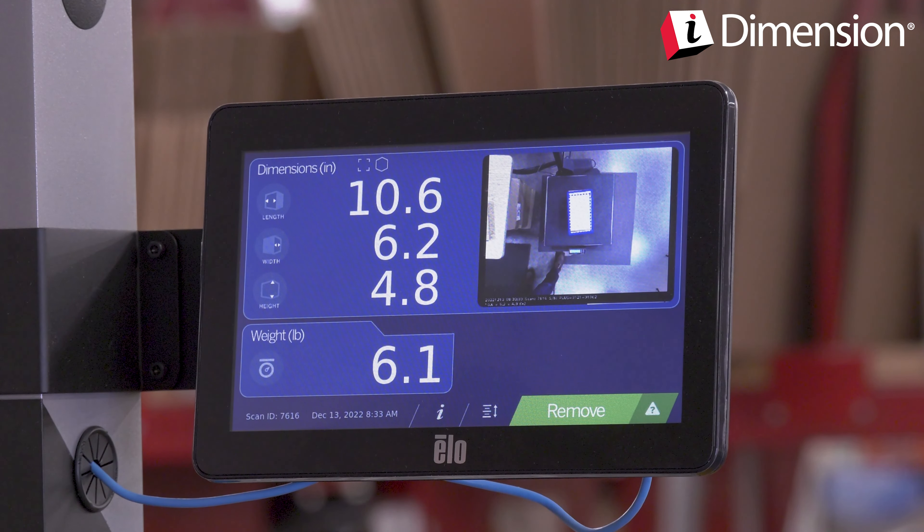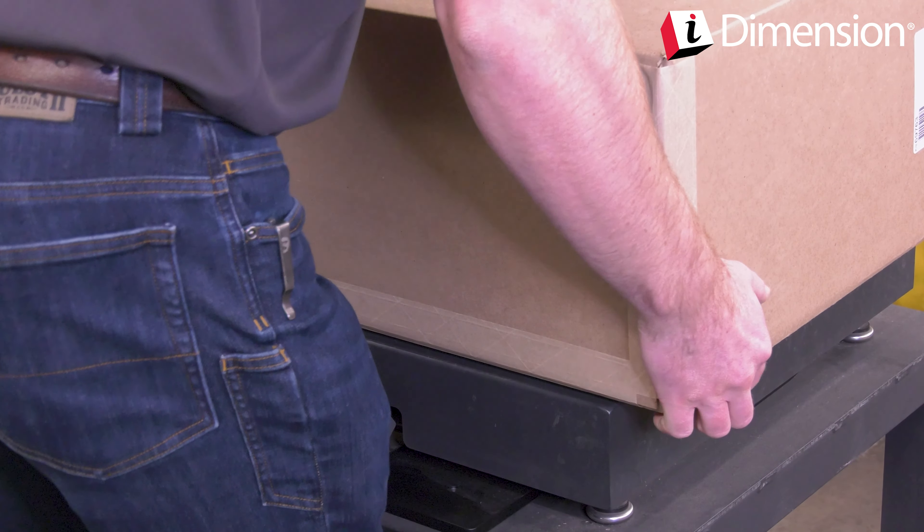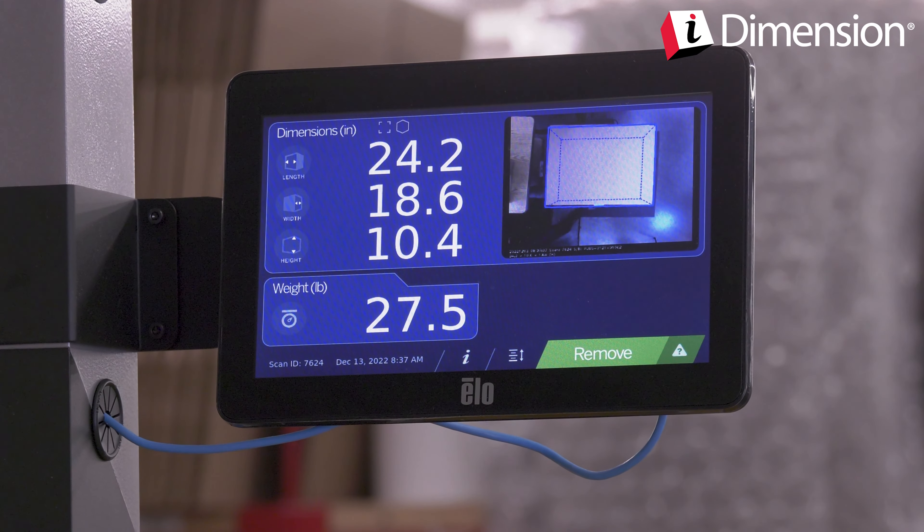Whether you are shipping product out or managing inbound receiving processes, the iDimension Plus is essential for efficient and accurate dimensioning.